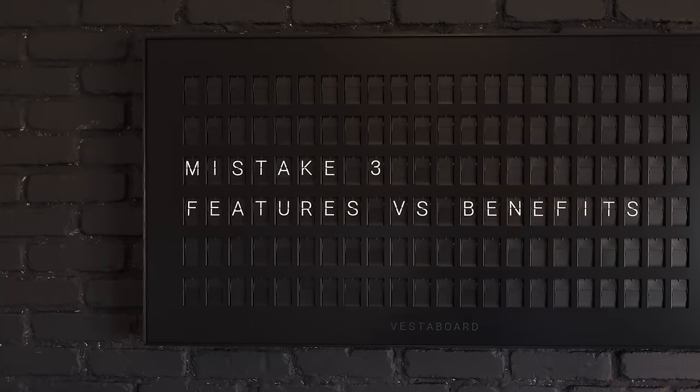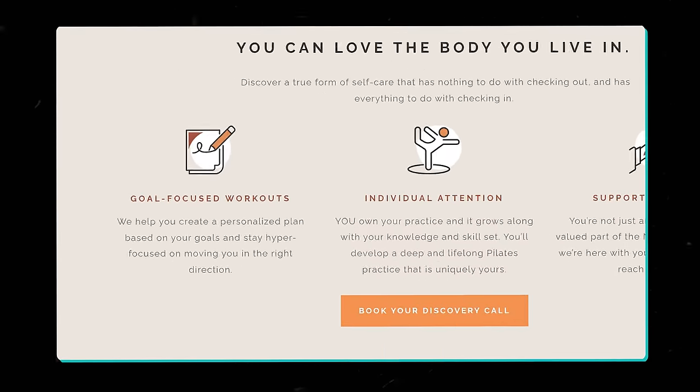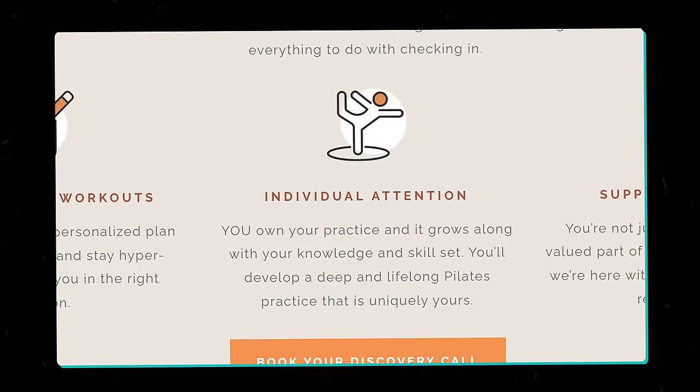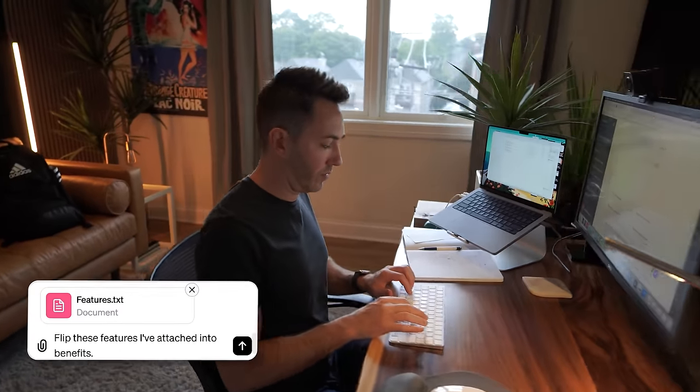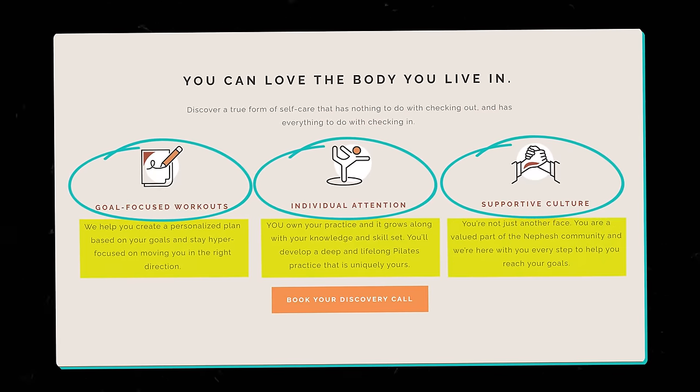Another thing business owners misunderstand is features versus benefits, especially on their website. How would you feel if you were about to order your meal, but your server starts bragging about all their fancy kitchen gear — the latest oven tech, how sharp their knives are, super fast mixers? You'd probably think, 'Okay, but how is that going to make my dinner taste better?' This is exactly where a lot of websites mess up. So instead of just listing all your features, focus on the benefits — how it makes life better for your customers. It's not just about what you have; it's about what your customer gets. Use ChatGPT: tell it all the cool things about your service, the features, then ask it to flip those features into benefits. The benefits become the big bold headlines on your site, and the features are just the details that show how you deliver those benefits.